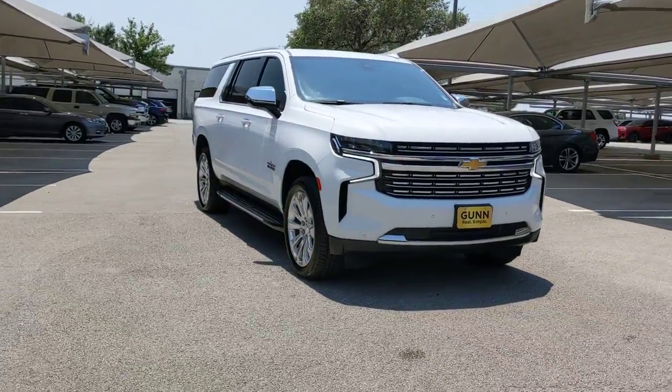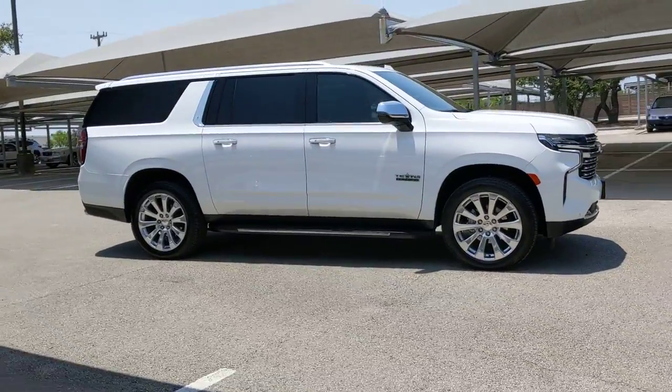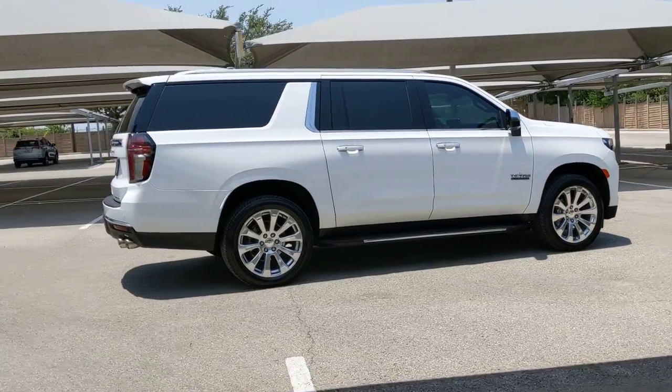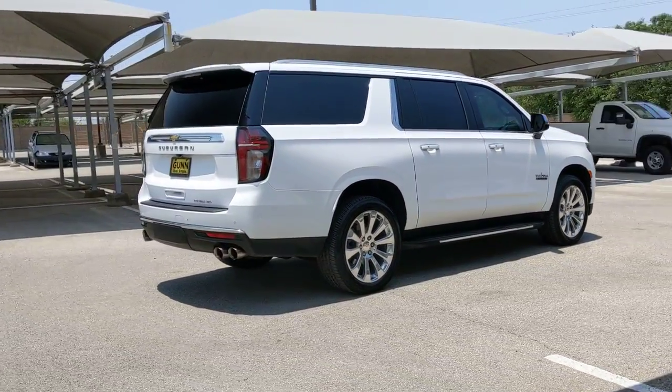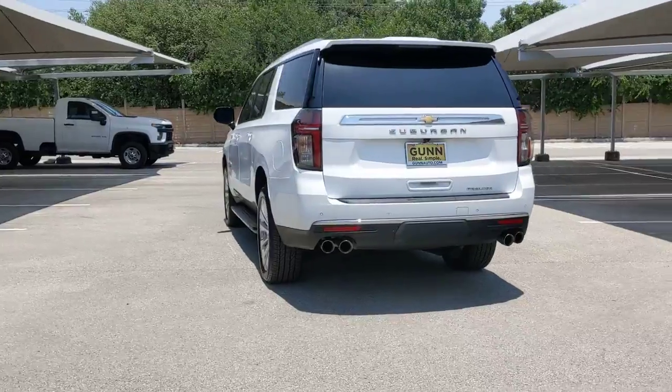Your next car could be the 2021 Chevrolet Suburban. With less than 15,000 miles on the odometer, this vehicle provides excellent value. Whether you're taking that road trip or tackling a big project, keep your family safe, comfortable, and connected in the Suburban.